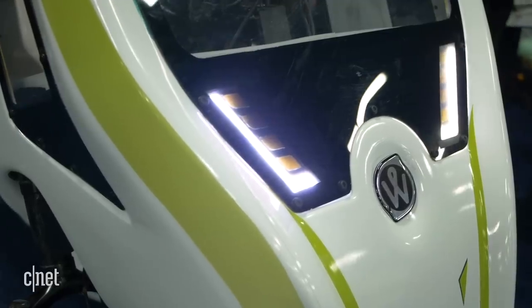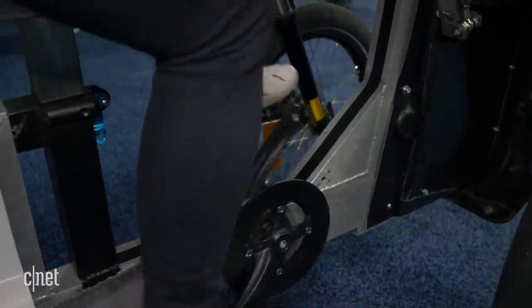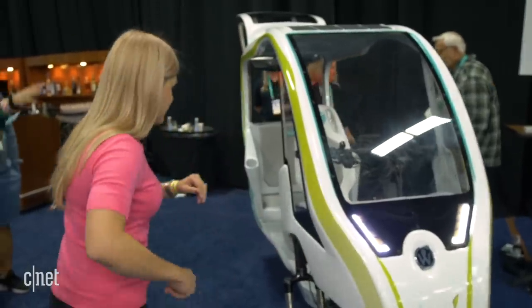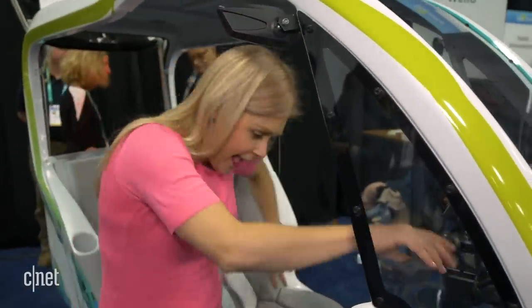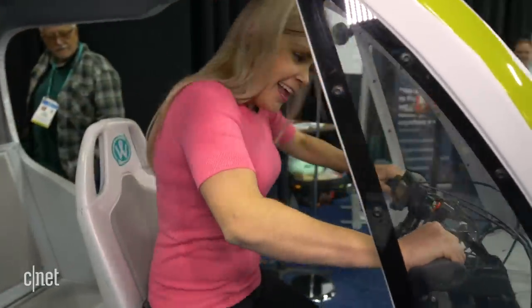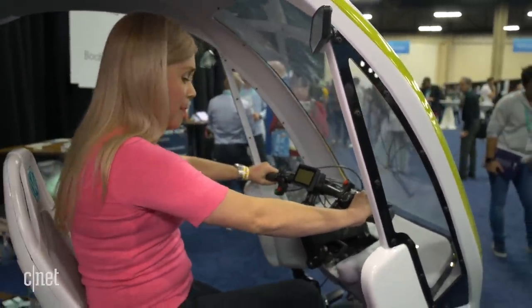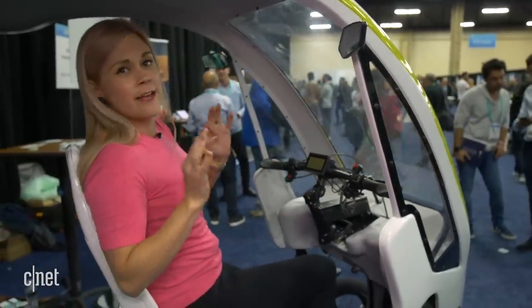It's called the Veloz, from French company Wello. It's designed to give you pedal power but with a bit of assistance from a battery. So I'll show you inside — you can sit up front and pedal kind of like you would a regular bike, but it's also got a battery built in that makes it much easier to go up a hill.